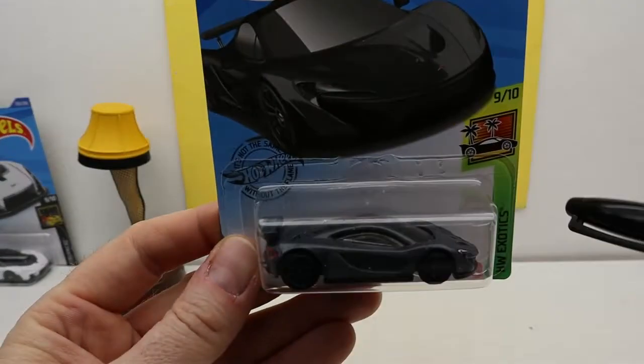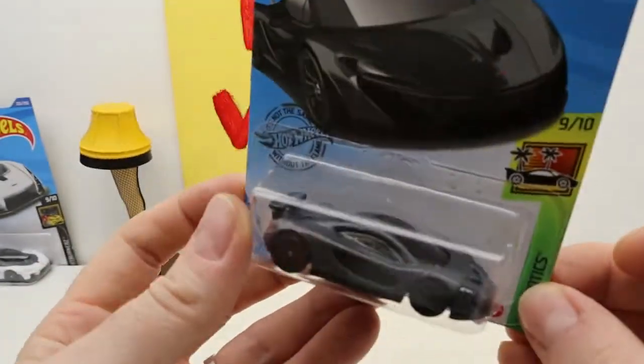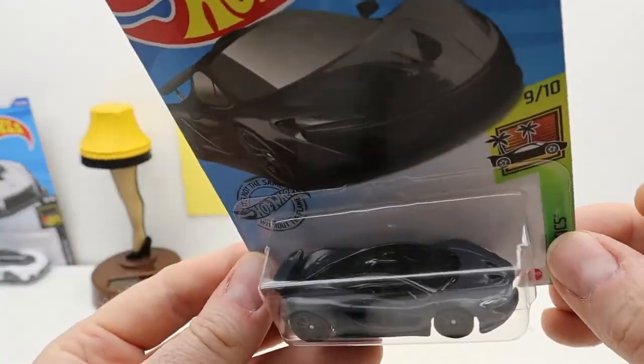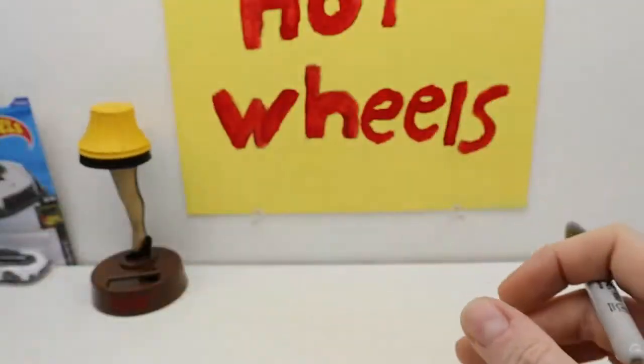This is nice — the P1. Yeah, I like the P1. What color is that? That dark gray? Wow, okay. The casting's kind of — I guess it's supposed to look that way.